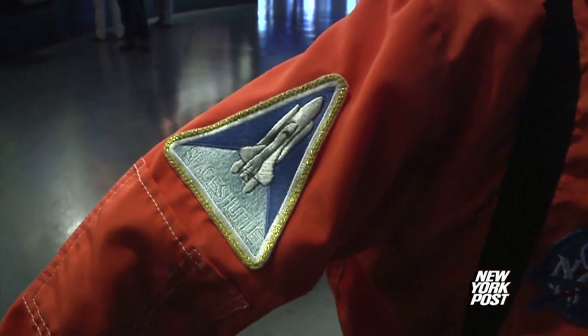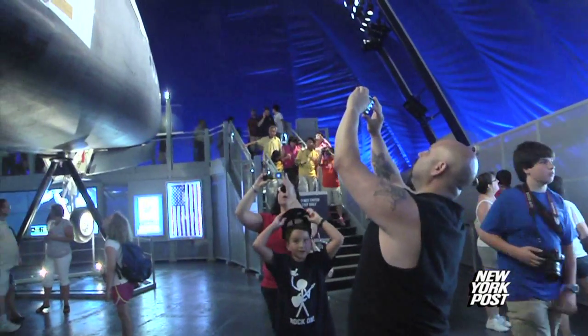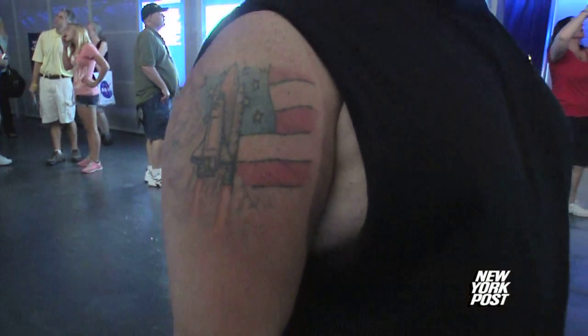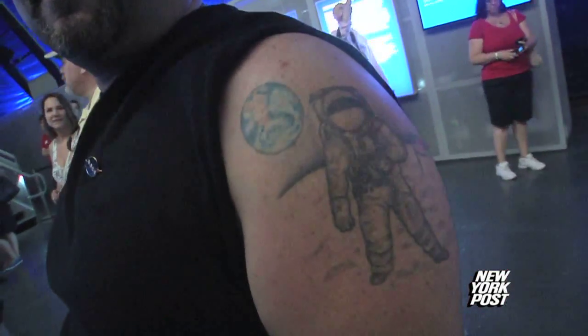I want to be an astronaut because it's been a lifelong dream for a whole family, for one of us to go up into space. Neil Lombardo has space obsession inked throughout his whole body — the shuttle on the launch pad with the American flag in the background.